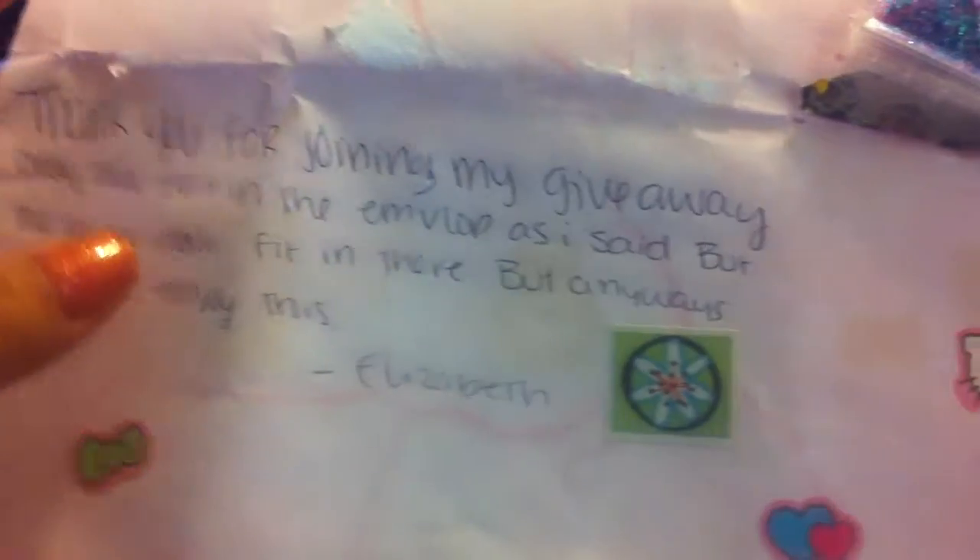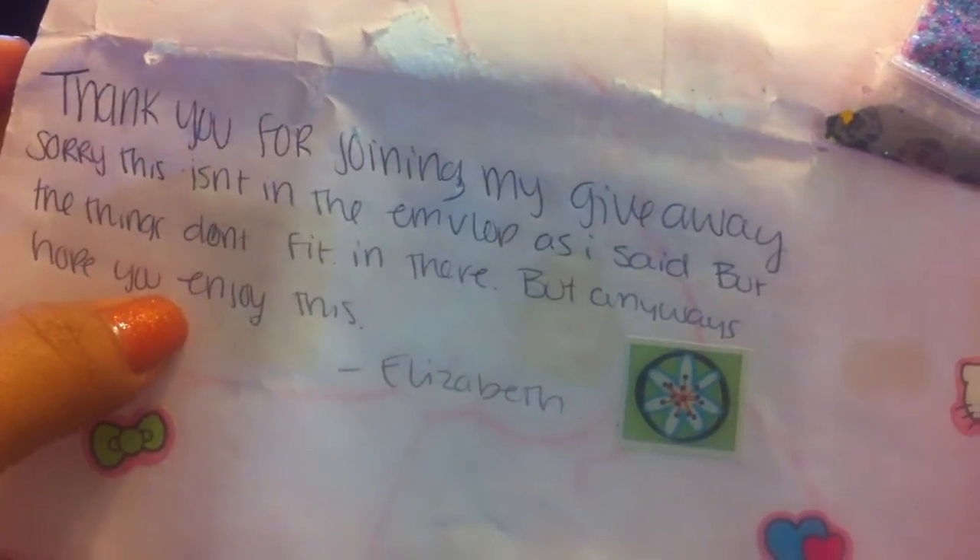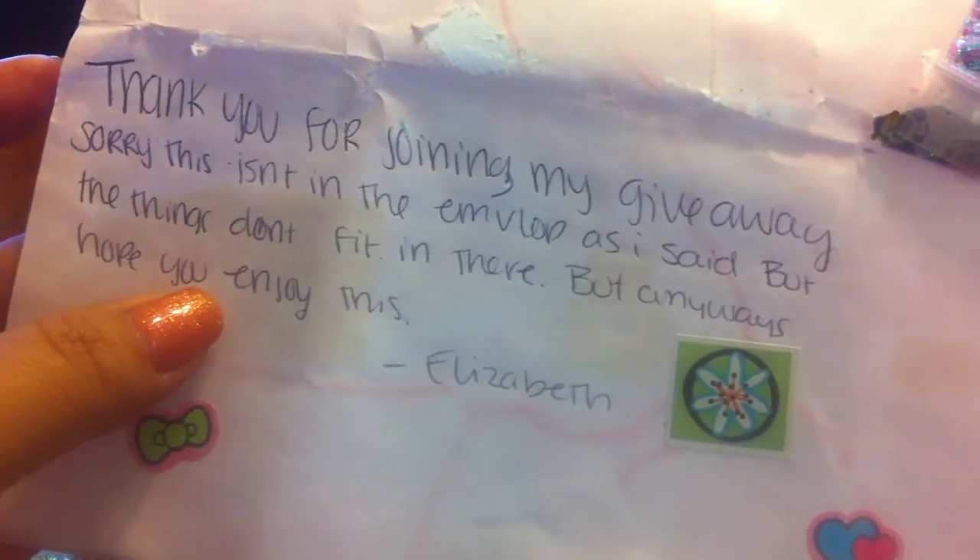It's a purple and gold mix. And here's her letter — a little letter. It says thank you for joining my giveaway. This isn't in the envelope as I said, but the things don't fit in there.